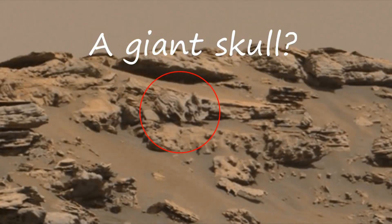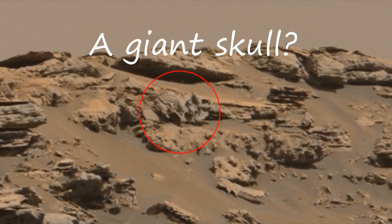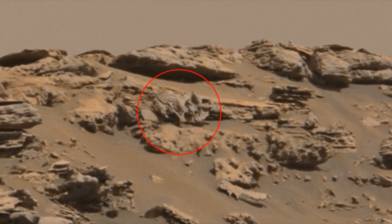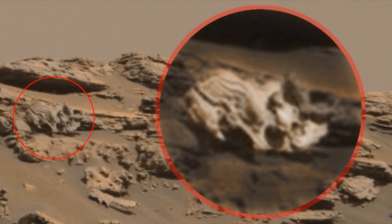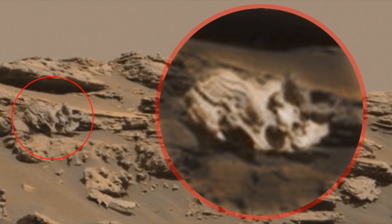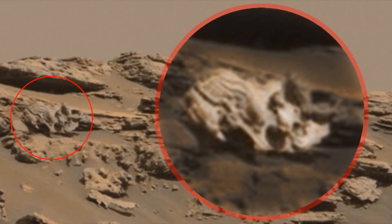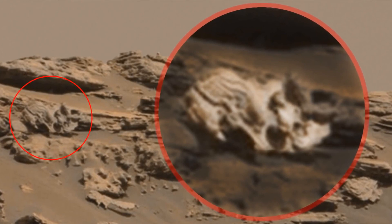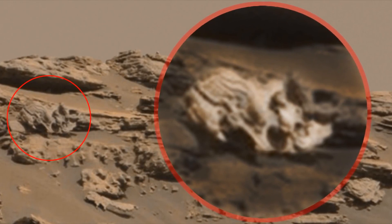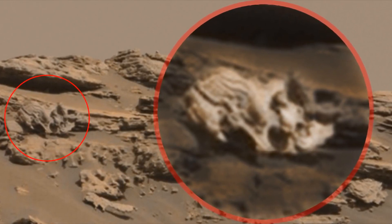A large skull about 15 feet in size — it could belong to a large animal like an earth elephant or even a mammoth. I have no doubt that this is a skull, but the photo could have been processed by filters that disguise the object as a stone. Above the eye opening, the brow ridges are visible, and the protruding jaw, like that of a monkey, is also visible. Judging by the size of the jaw, we can assume that this animal had large teeth, such as are found in herbivores. You can also see a round hole near the jaw which could have been a tusk, although I may be wrong.